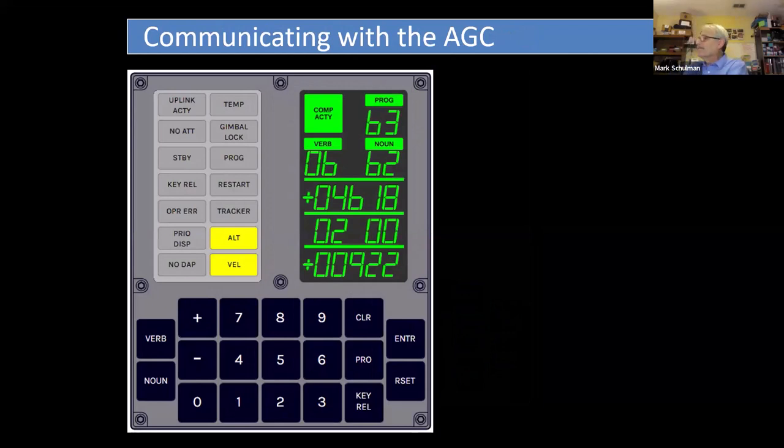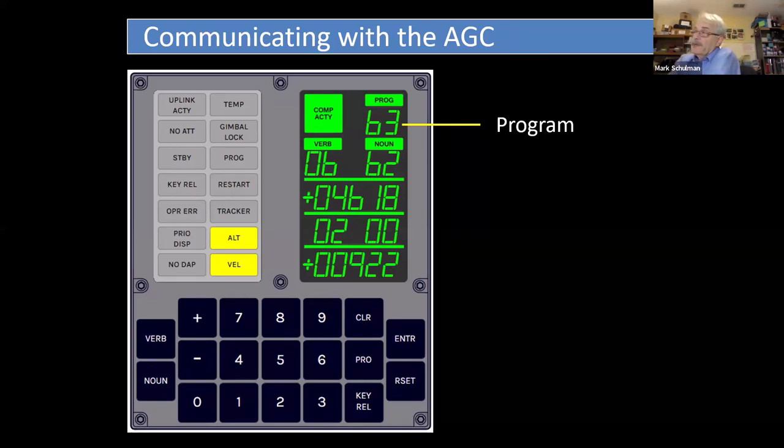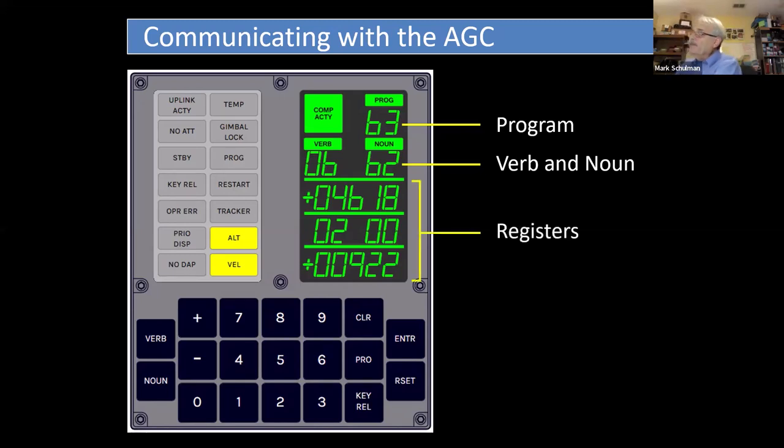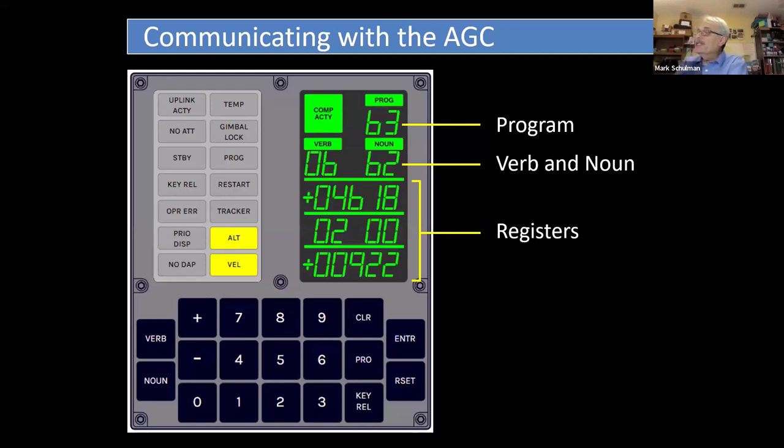The top display is a two-digit number called the Program. There were about 40 different programs in the AGC, each with a number — the astronauts referred to them as P-20, P-11, P-63, and so on. On the next line are two numbers: the Verb and the Noun. Below that are three lines which make up the registers — data that the computer is displaying, which changes depending on what the computer is doing at a particular time.